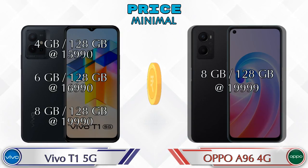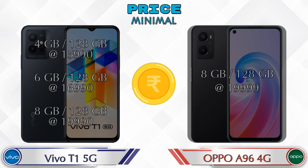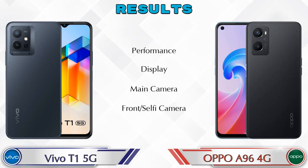For pricing, the T1 5G has three variants: 4GB RAM + 128GB storage at ₹15,990; 6GB RAM + 128GB storage at ₹16,990; and 8GB RAM + 128GB storage at ₹19,990. The OPPO A96 4G has only one variant — 8GB RAM + 128GB storage at ₹19,999.